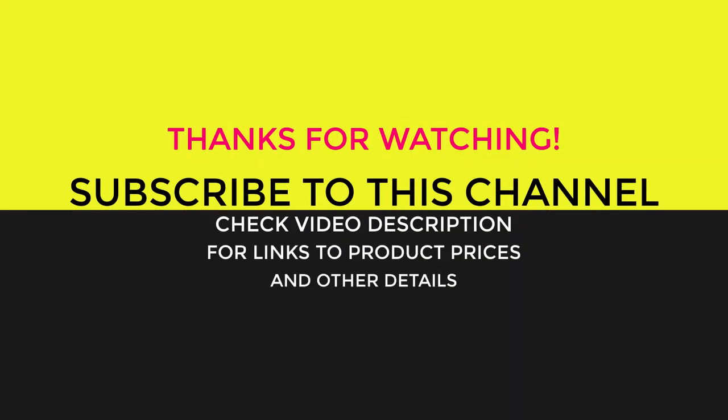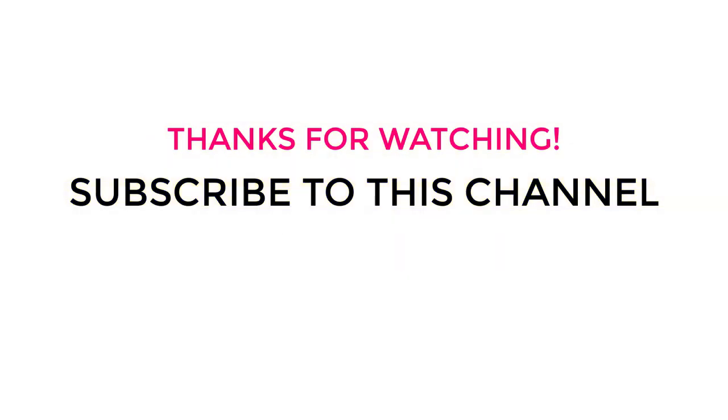Please give it a thumbs up if it helped and share your thoughts in the comments. Links to the products, prices and more specs are mentioned in the description below.